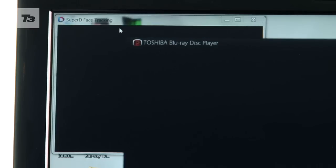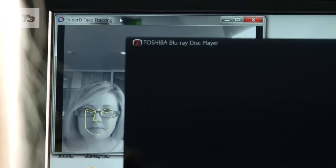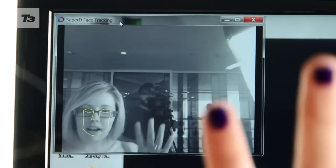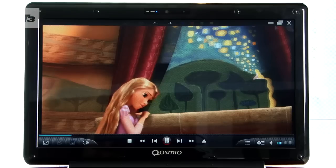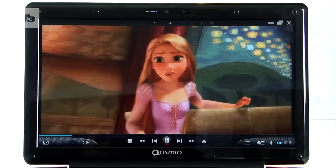One of the biggest complaints with glasses-free 3D is finding that sweet spot. On the F750 there's a HD webcam with eye tracking technology to keep you in the third dimension. You won't need to fork out on a new 3D library either, as it'll upscale all 2D content to 3D.